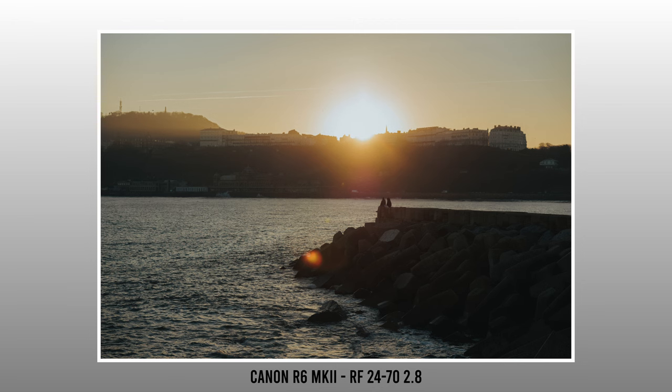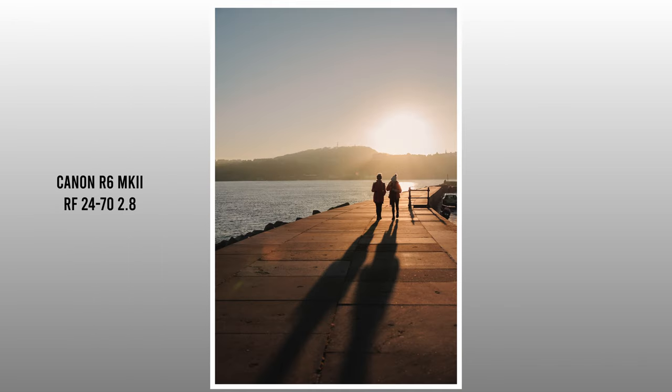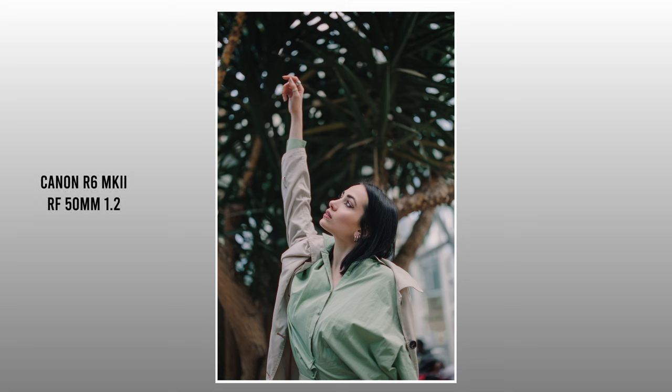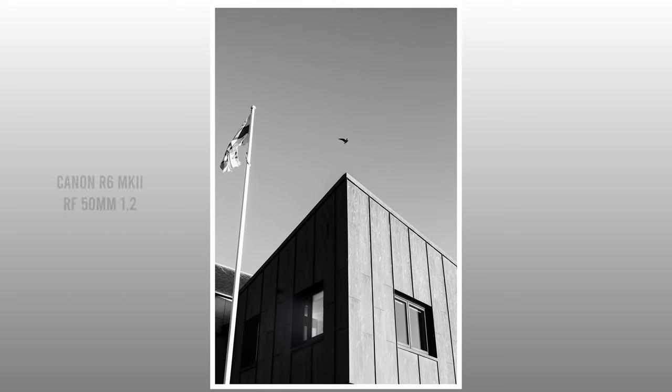Dynamic range is excellent on the Mark II. I've been pushing the camera to its limits in some really challenging, contrasty situations and it handles it absolutely fine — there's always a ton of highlight and shadow information to recover, and the files are just amazing to work with, always clean no matter how hard you push them. The autofocus is incredible as well. I already thought the original R6 was pretty much perfect, but they've managed to improve it — in street photography it just confidently grabs onto the subject and locks on easily.